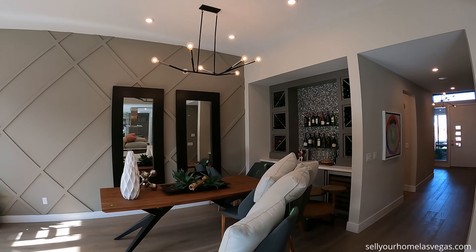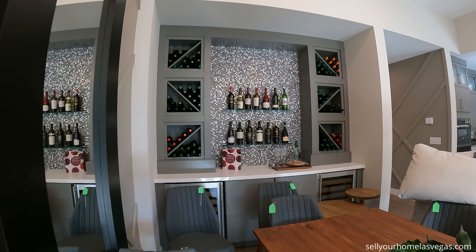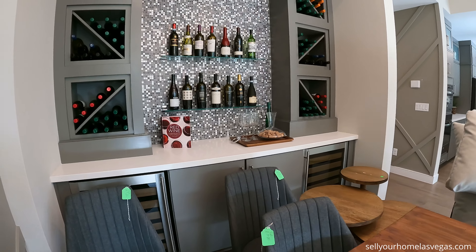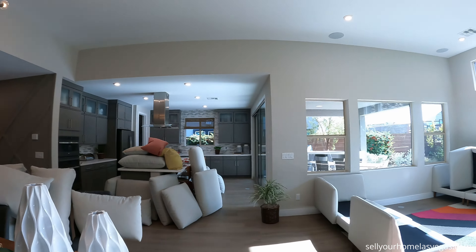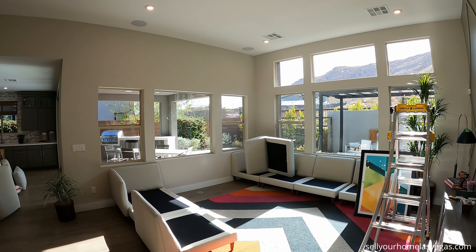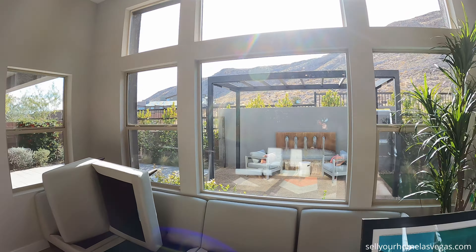Got the chandelier lighting. Beautiful wine bar area — it's got dual refrigerators, backsplash to boot. It has a great feel on the interior in this home. Got can lighting on the ceiling, so much glass letting in so much light. Let me show you that backyard area.